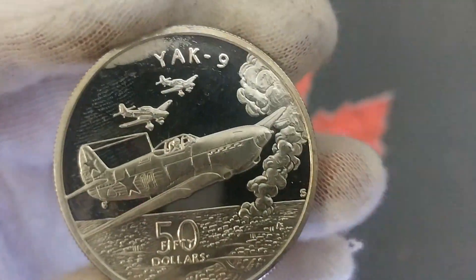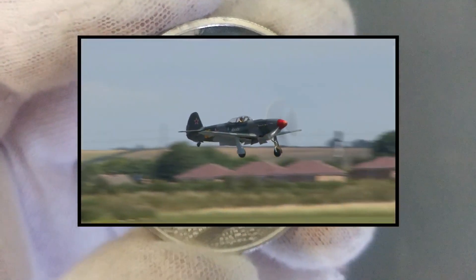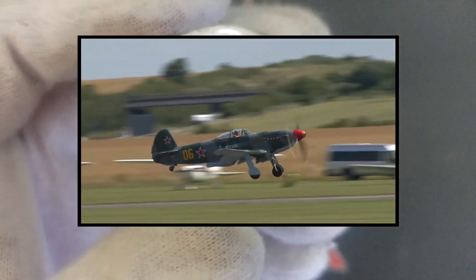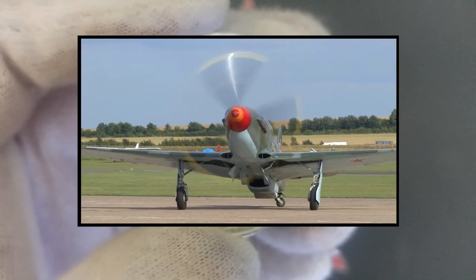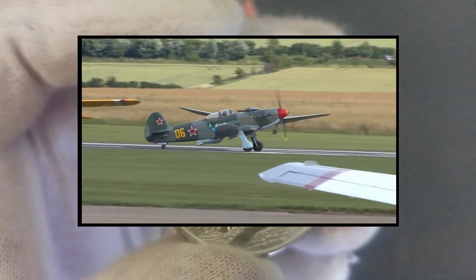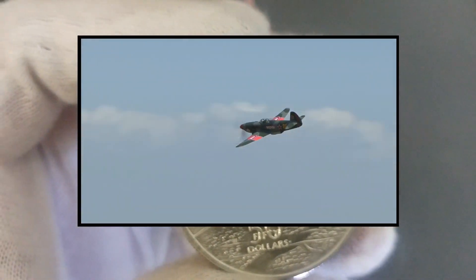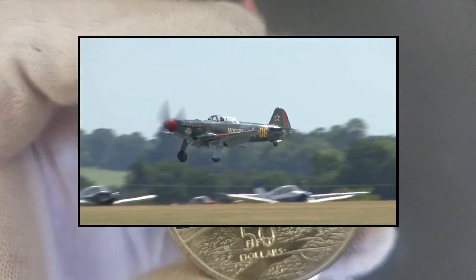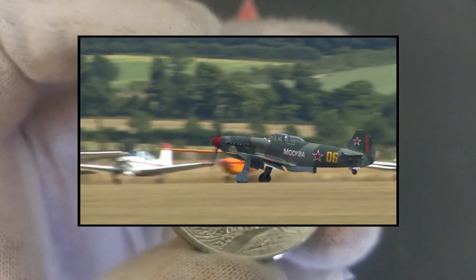The Yakovlev Yak-9 was a single-engine fighter aircraft used by the Soviet Union during World War Two and after. It was fundamentally a lighter development of the Yak-7 with the same armament, arriving near the beginning of 1942. Its lighter airframe gave the new fighter more flexibility than previous models. The Yak-9 was the most mass-produced Soviet fighter of all time, remaining in production from 1942 to 1948. A total of 16,769 were built, with 14,579 built during the war alone.